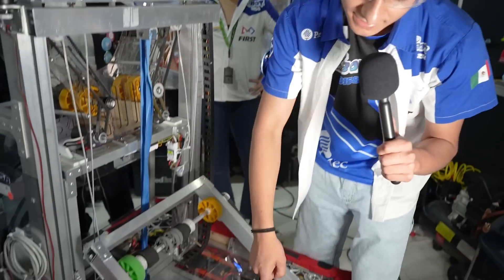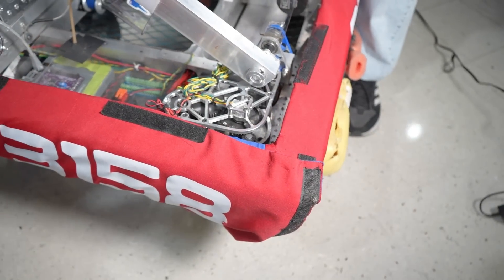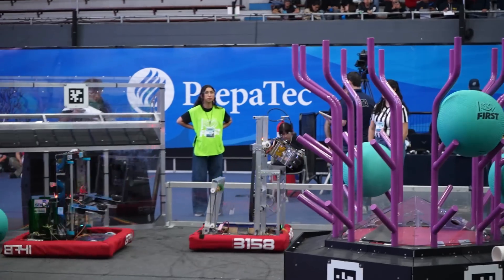Something neat is the bumpers we have here. We don't really have two bumpers for two colors — we just change it like this, take it out and put it in, and switch from blue to red.